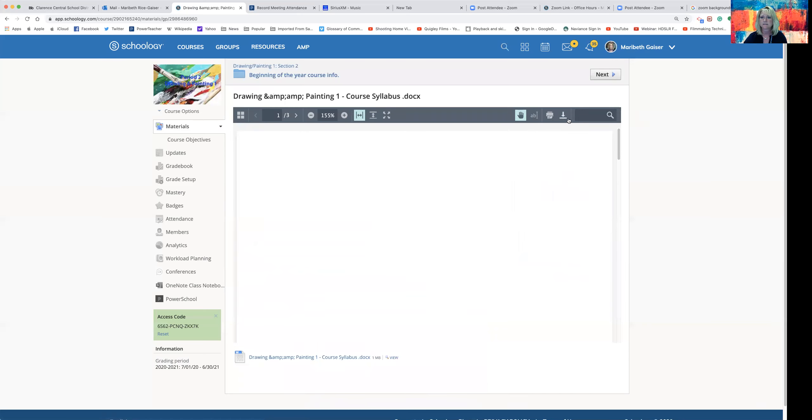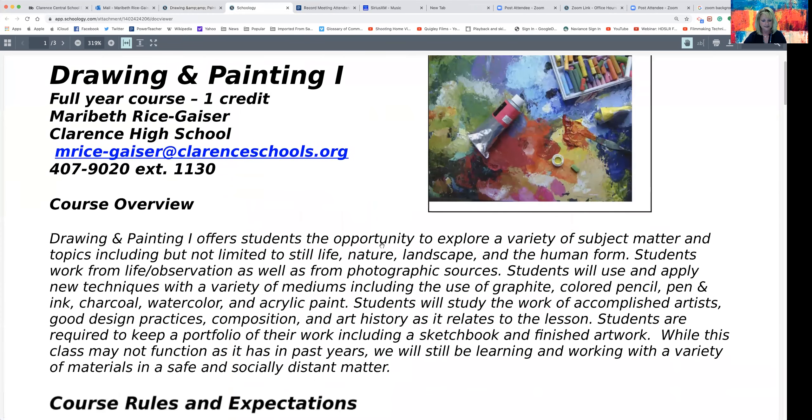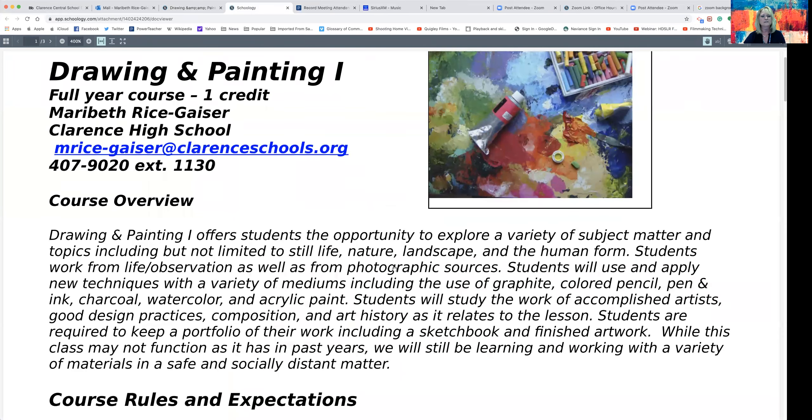I'm going to open up our course syllabus here and download it. For the overview, Drawing and Painting One gives students an opportunity to explore a variety of subject matter as well as a variety of specific drawing processes — not limited to landscapes, nature, human form, still life, and all different kinds of things. We're going to be working both from real life as well as from photographs. Students will be able to find and use references to incorporate into what we are doing in class. As far as materials, students will explore a variety of different materials and techniques, some of which they will have used before and others they may not have.